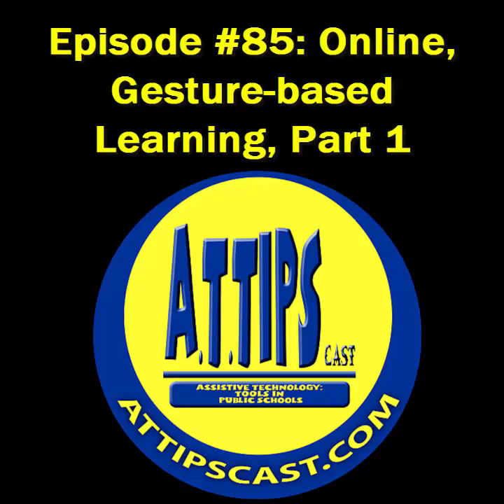Or go to Texthelp.com for more information. Welcome to the AT Tips Cast, exploring and investigating the implementation of assistive technology in public schools. I'm your host, Chris Bouguet. This is episode number 85, recorded on December 1st, 2011.